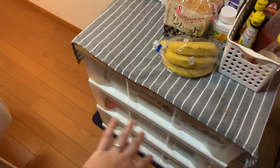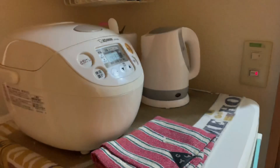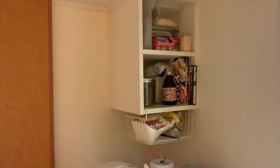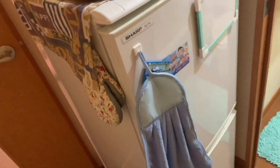So this is my drawer, which I put all my cooking stuff and everything. Then on this area is my rice cooker, the kettle, my other food stocks, and the refrigerator.